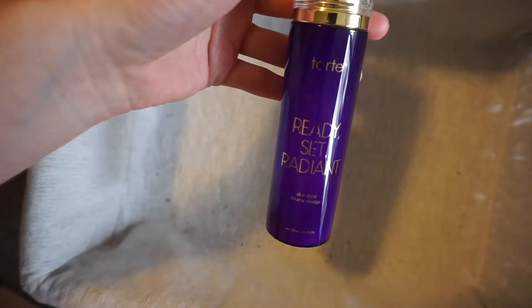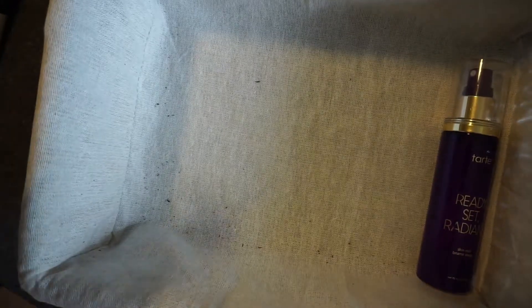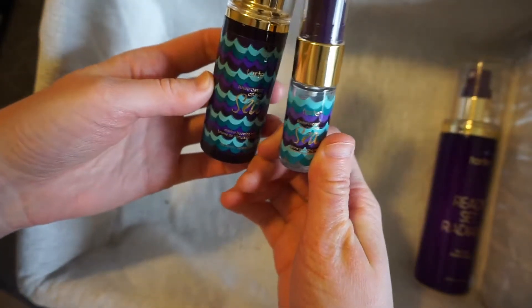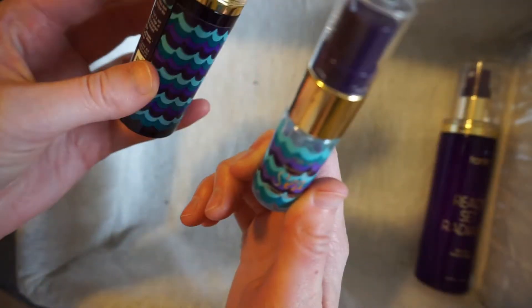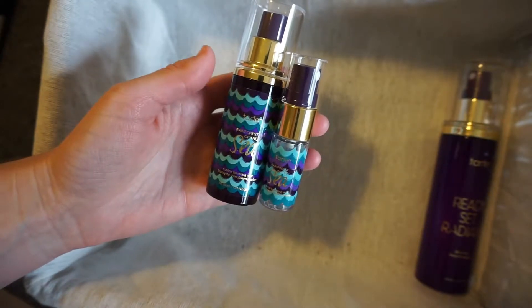I have the Tarte Radiant Setting Spray in a full-size bottle. This is good, but I prefer the Rainforest of the Sea Setting Spray better, which I have in a sample size and a travel size. Both could be used for travel, but the spray on my travel size doesn't work, so I have to dump the contents into my little mini sample size. I do plan to repurchase this once I run out of both of these. I really like it and it smells really good.